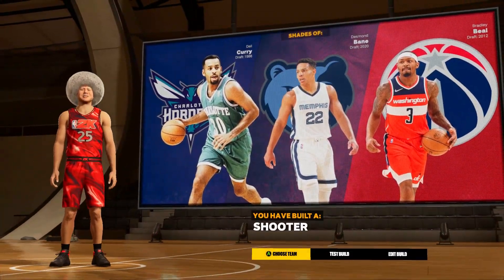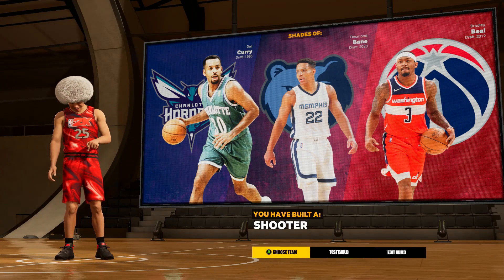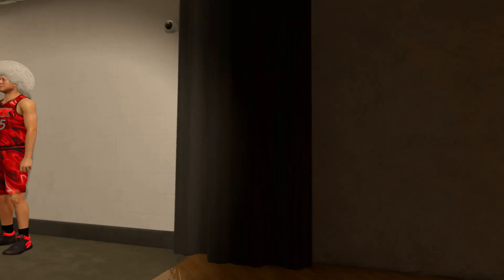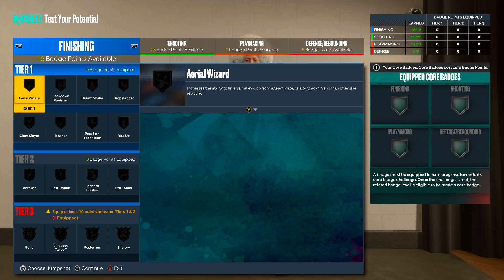Bradley Beal is not a bad comparison, honestly, to Desmond Bain. I'm kind of curious as to what his NBA comparison was when coming out of the draft. But you have built — it's just called a Shooter. That's all it is, just a Shooter. Go ahead and test the build. I'll show you guys what badges we're going to throw onto this build. If you guys don't know — I'm sure if you're watching the video you do know — you get six extra badge points from completing Rebirth or becoming a starter in the NBA. And then two extra badge points hitting level 39 in season one and season two.